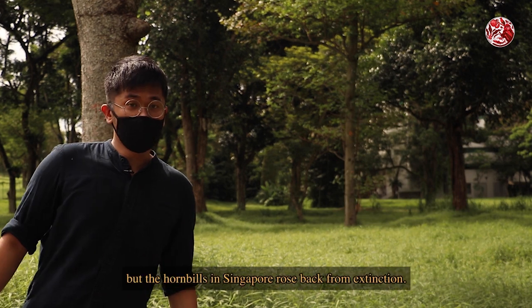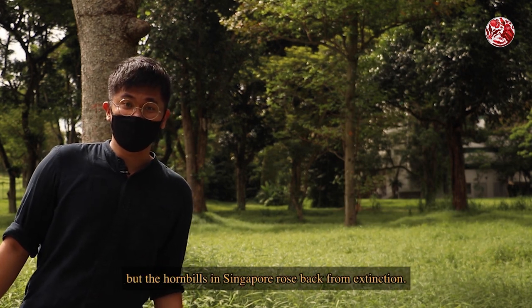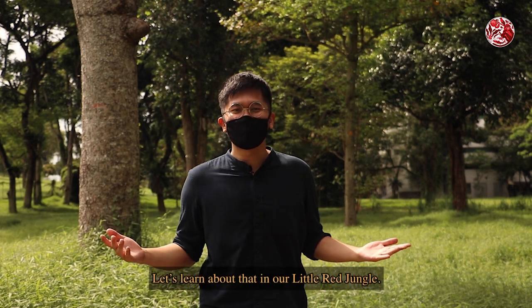The dodo bird went extinct, but the hornbills in Singapore rose back from extinction. Let's learn about that in our Little Red Jungle.